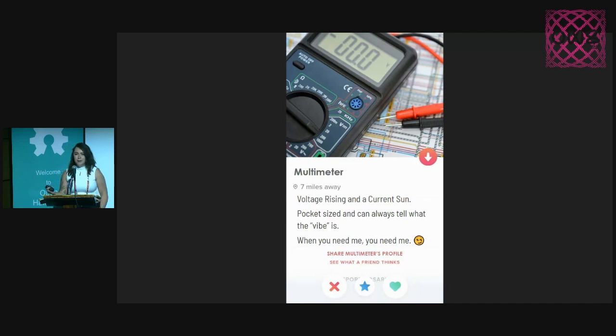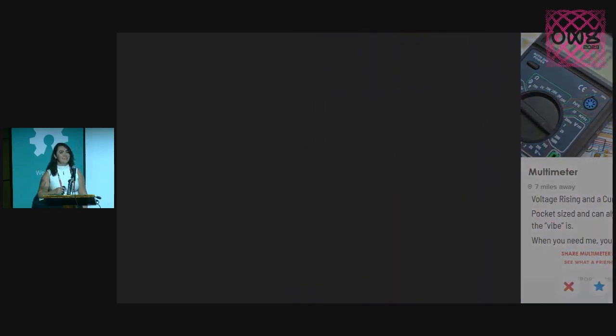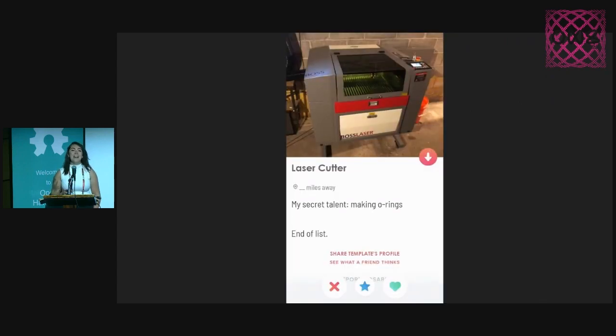Let's start with an easy one: a multimeter. Is this a swipe right for bringing it, or a swipe left for not? Correct — swipe right.